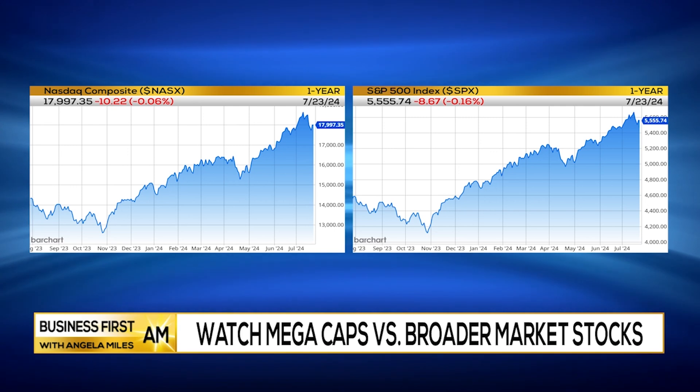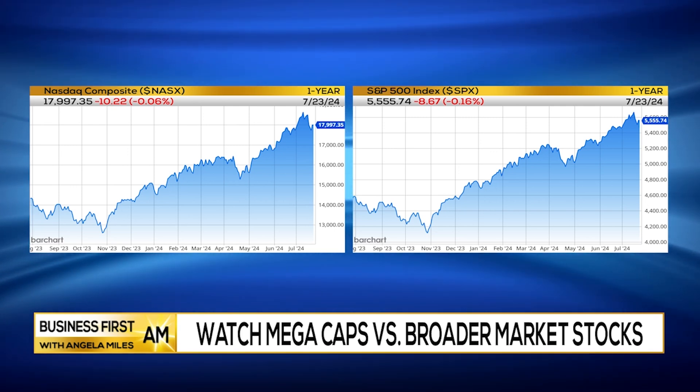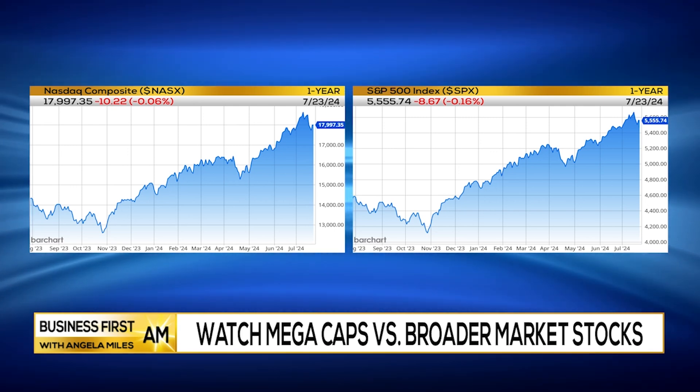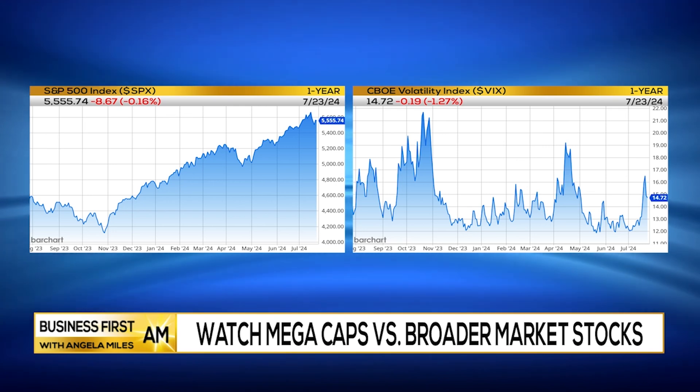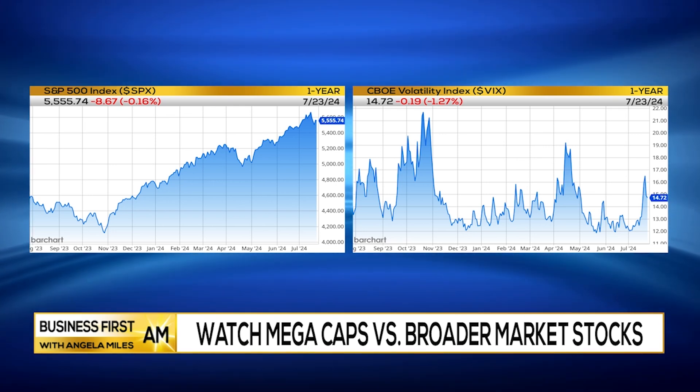The market seems to be holding its own right now. It's been very interesting to see how the mega caps have started to fade and the broad market kind of picked up the slack. We're seeing a little bit of strength coming back into the mega caps as of Monday, so it'll be interesting to see if we get some follow through. I do have to wonder how well it's going to do, because we did see some of the defensive areas of the market really perform quite well earlier in the week. So I think investors may be hedging their bets just a little bit.